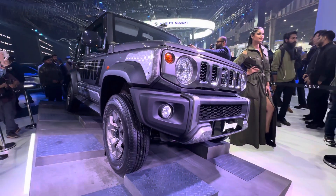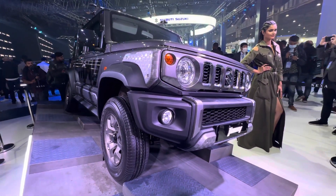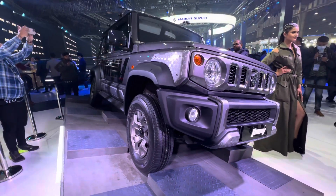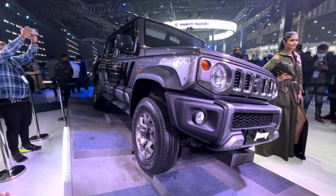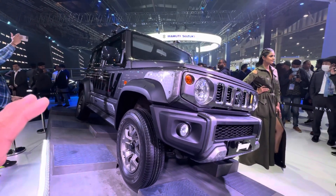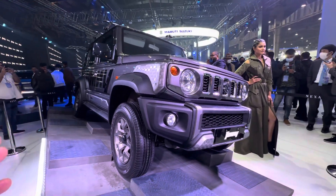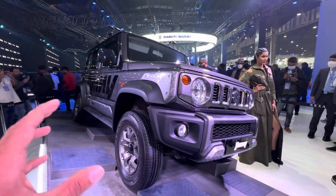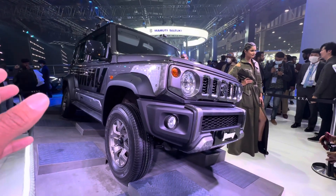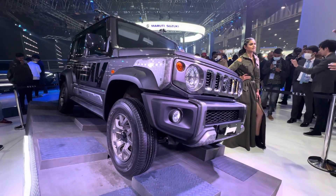There are going to be only two variants — not too many to choose from — and both are going to have side and curtain airbags as standard. So safety equipment is decent. You get disc brakes at the front and drum brakes at the rear. The overhangs are minimal and the wheels sit at the far corners of the vehicle, so ingress and egress shouldn't be a problem. The space should be decent, and it's obviously going to have a lot of advantages in the off-road environment.